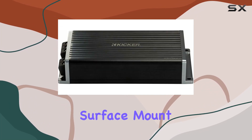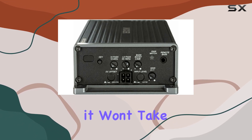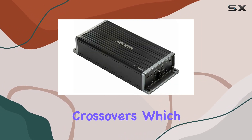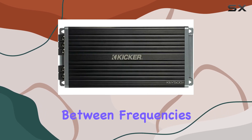Installation is straightforward thanks to the surface-mount design, and with dimensions of 12 by 10 by 4 inches, it won't take up too much space in your vehicle. And let's not forget about the 24 dB crossovers, which help prevent distortion and ensure seamless transitions between frequencies.